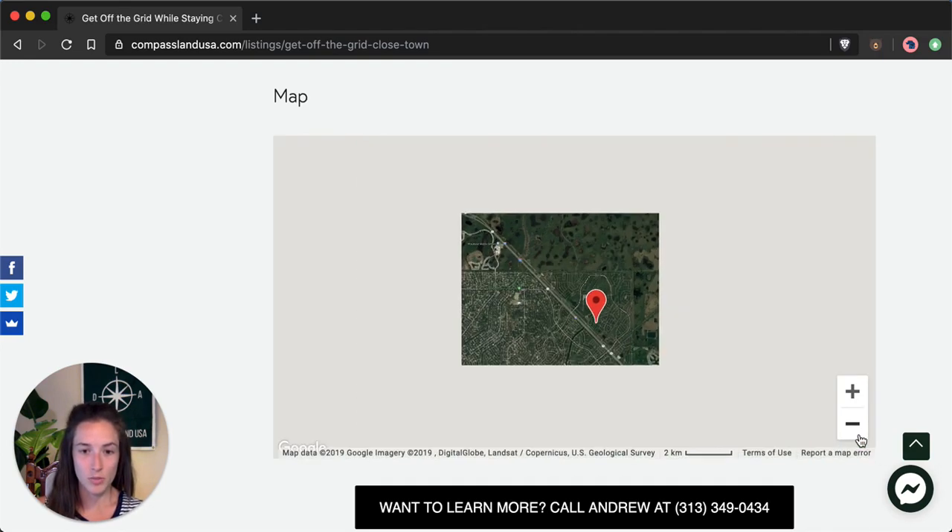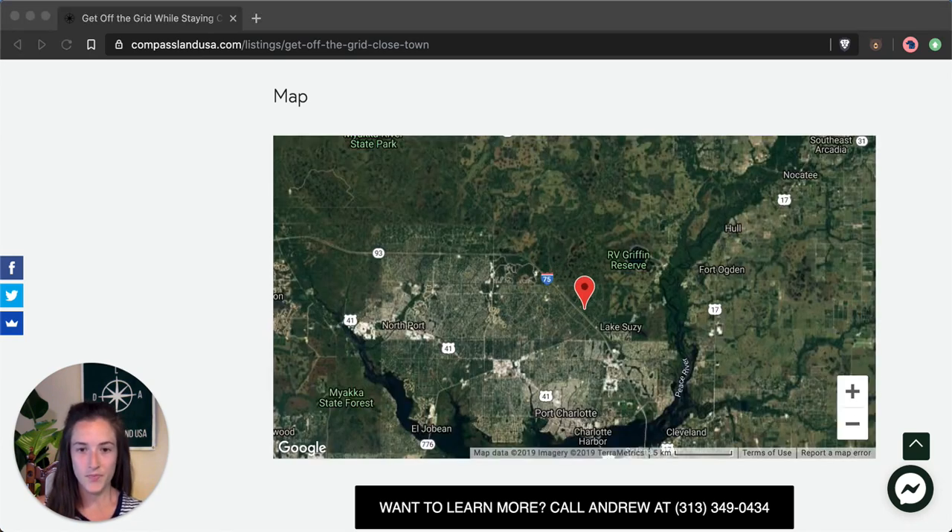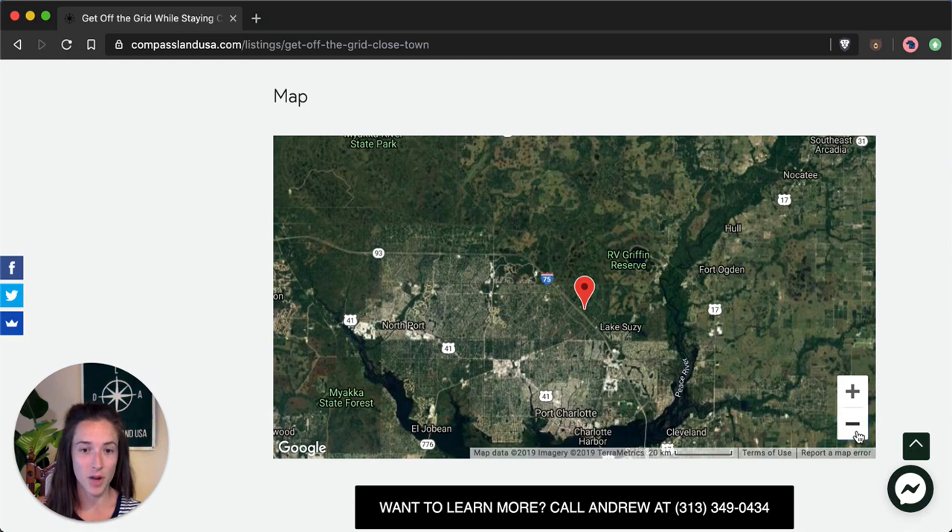We'll zoom out a little bit more so you can take a look at the surrounding area and get a feel for what's nearby. Port Charlotte is your closest town — it's about a 20 minute drive on average — so you're getting totally off the grid but you're still only a 20 minute drive to the grocery store, gas stations, and Walmart. Beaches and the Gulf Coast are also really accessible at less than an hour drive from your property.